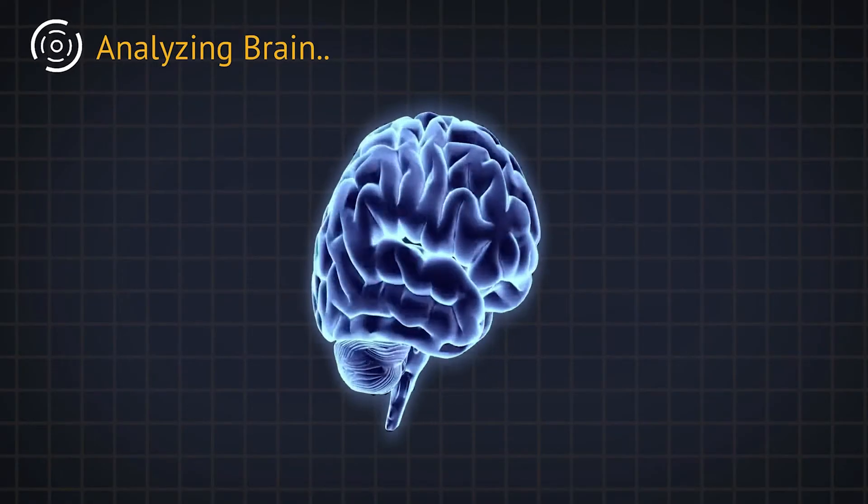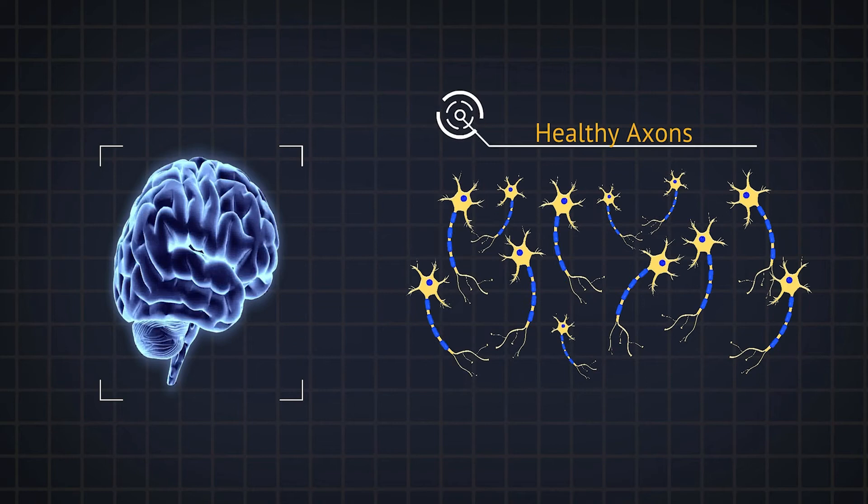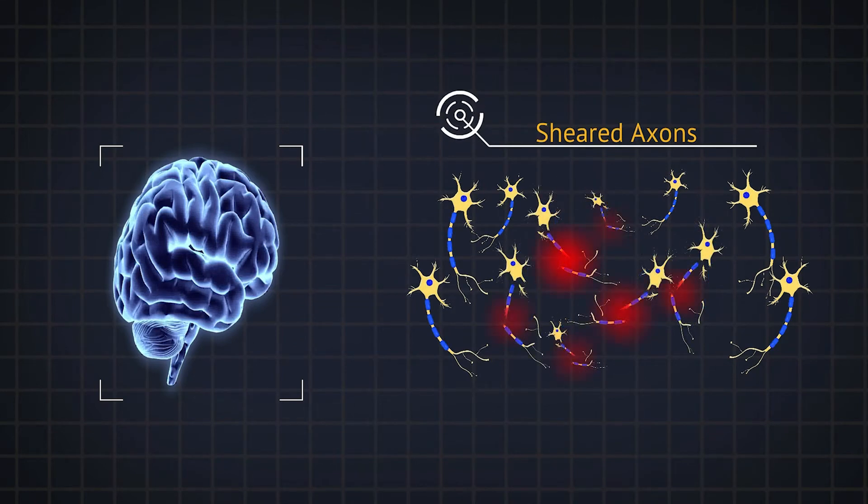We might think it's like a bruise to the brain, but is it really something more? The neurologic injury is invisible to most of our current technologies for imaging the brain. But there is injury that occurs at the microscopic level — you can see neuronal damage and shearing of axons within the brain.